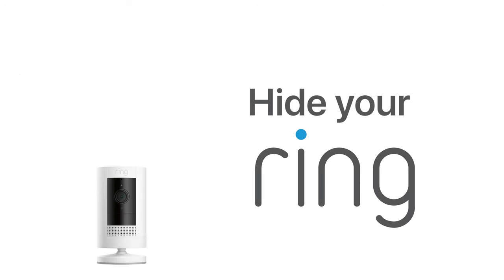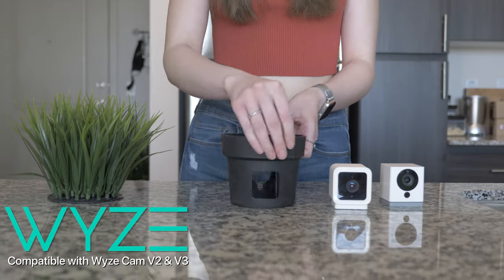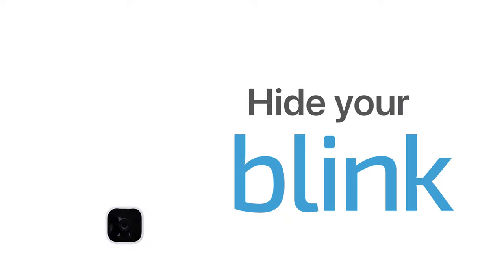CamMasker turns my camera into a hidden camera. All you gotta do is slide your camera into the CamMasker and you're ready to go. CamMasker perfectly hides your ring or WISE cameras without interfering with its functions. And now available for Blink Mini.